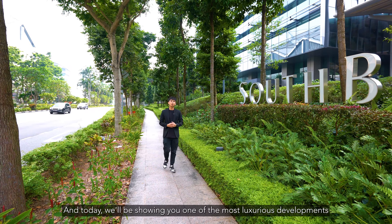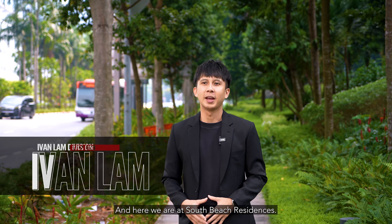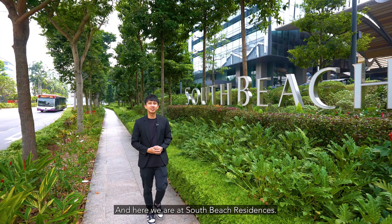Hi everyone, this is Ivan and today we'll be showing you one of the most luxurious developments in Singapore. Here we are at South Beach Residences.